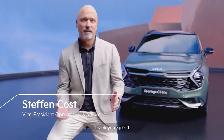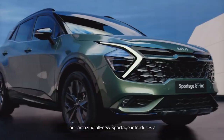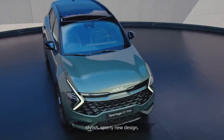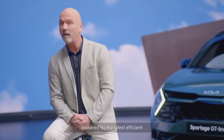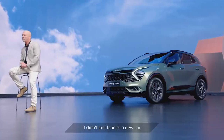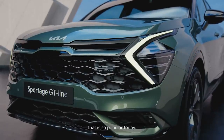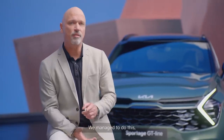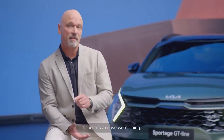Thank you. As you have now seen, our amazing all-new Sportage introduces stylish, sporty new design, a spacious high-tech interior, cutting-edge safety, and all powered by the latest efficient and electrified powertrains. With the introduction of Sportage back in 1993, we didn't just launch a new car — we were one of the pioneers of the compact SUV class that is so popular today. We managed to do this by simply putting our customers' needs at the heart of what we were doing.